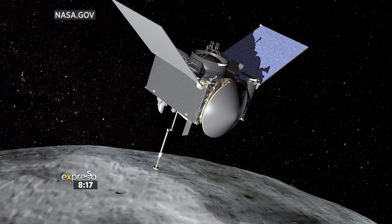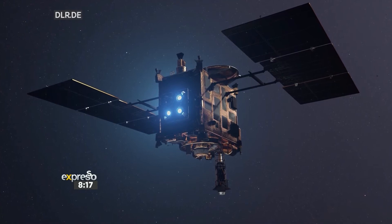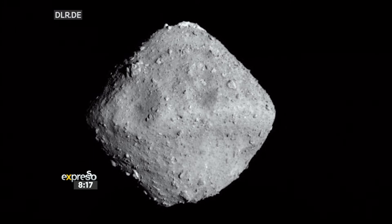The OSIRIS-REx is just one of several sample return missions that have been launched in recent years. NASA's not the only space exploration agency doing these sorts of things. The Japanese actually successfully landed a sample last year, and that's being analysed at the moment. They visited a different asteroid with different properties, because all of these asteroids have had different histories, and they can learn something different from each one. It's a very interesting field of science — this planetary evolution. So it won't be the last time, I'm sure.